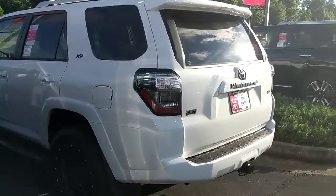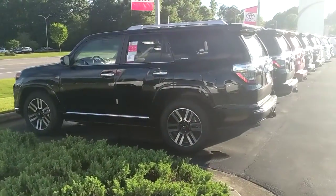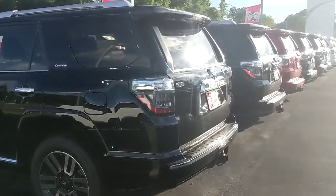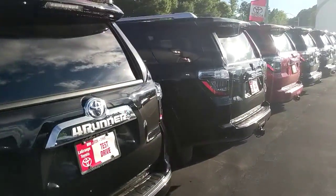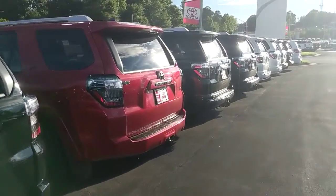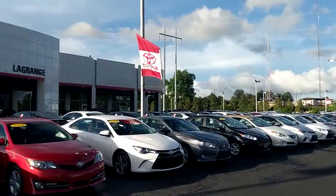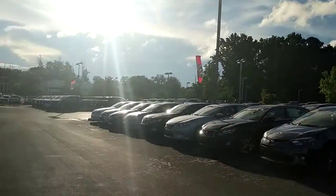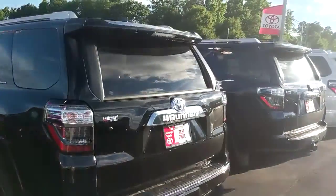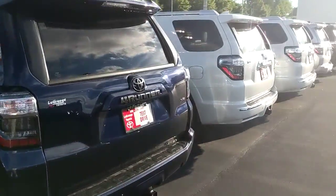If there's anything at all we could do for you or anything catches your eye, please give me a call at 770-364-8714. Again, Michael, this is Garrett Durst here at LaGrange Toyota, showing you just how many we have. Just keep on going down the line — we've got more of them up in the front, more of them on the side. Just 4Runners coming out of our ears. Give me a call if there's anything at all I could do for you. Thank you very much.